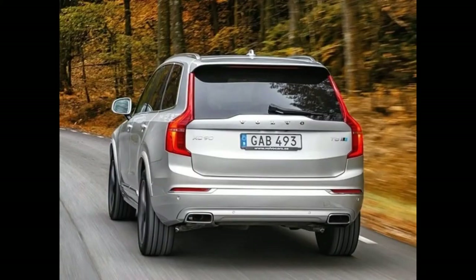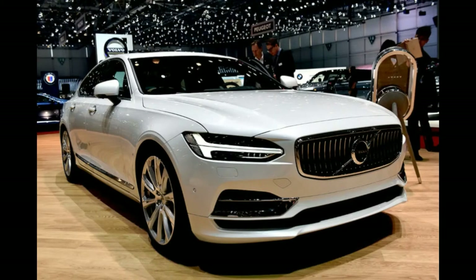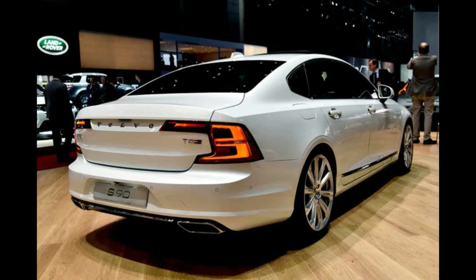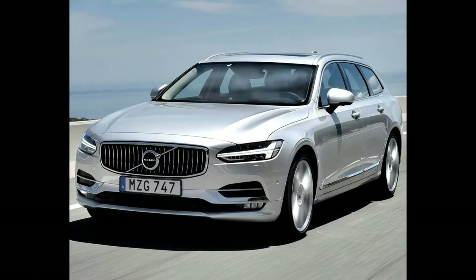Volvo, specifically, with the T8-badged version of its handsome V90 estate, which in solely oil-burning guise we're rather fond of. This flagship wagon uses a similar mechanical setup to the T8 XC90 SUV — a force-fed four-cylinder petrol engine (the marque no longer indulges in a greater cylinder count for any model) that drives the front axle, while an electric motor does so for the rear. Bridging the two power sources is a 10.4 kWh battery pack,